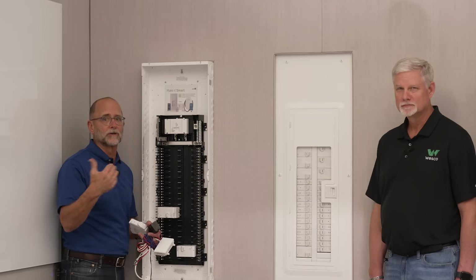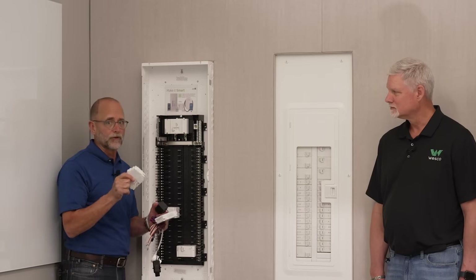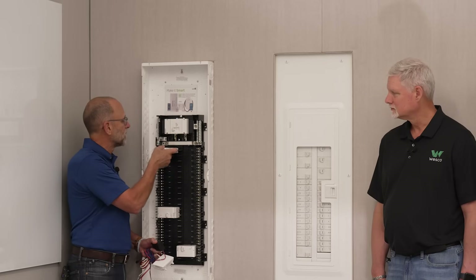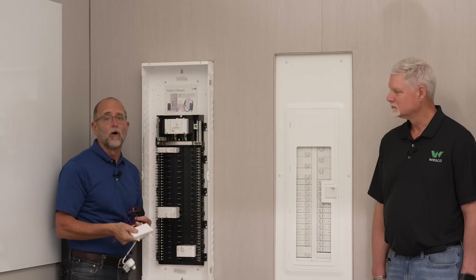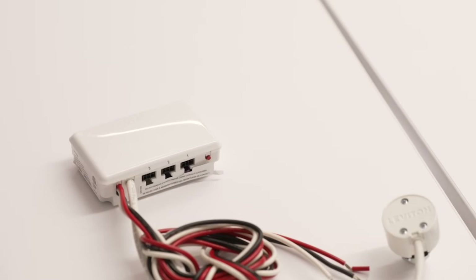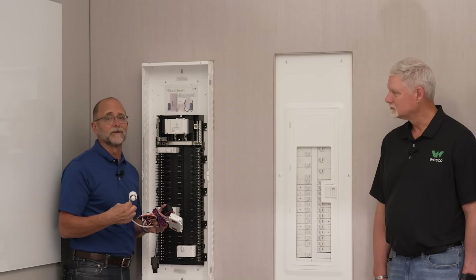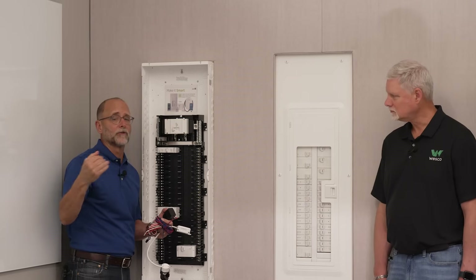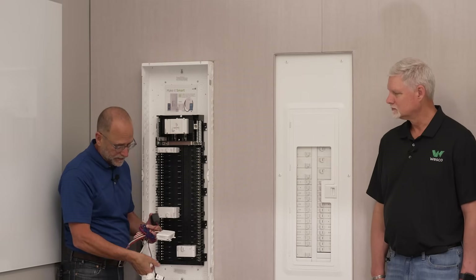The difference between the three breaker types is simply a part number. With the smart breakers, you snap one in and add our whole home energy monitor — a small hub using Bluetooth to communicate with the breakers and Wi-Fi to connect to the home network. You then associate everything with the myLeviton app. We also have Leviton EV chargers that integrate into this ecosystem.